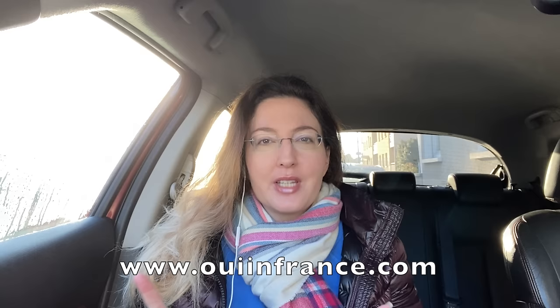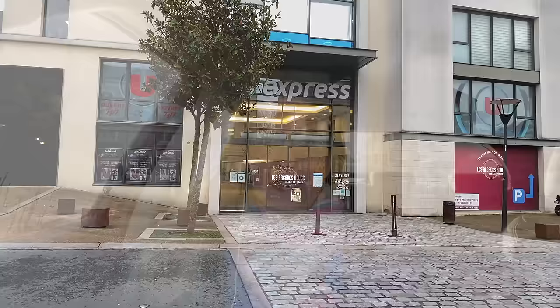Bonjour tout le monde, I'm Diane, the American behind We in France, the Living Abroad Lifestyle blog, and also here on YouTube, where we talk about everyday French life and beyond. And today we are heading to the French grocery store, one of my favorite things to do.